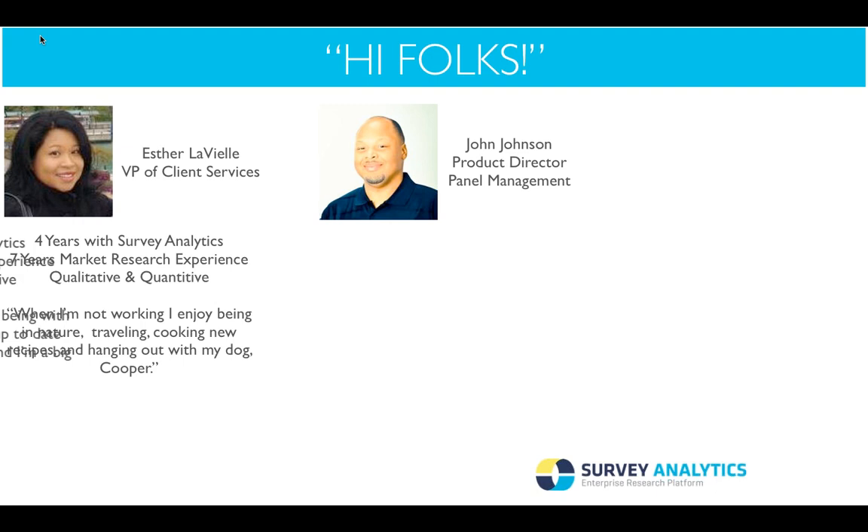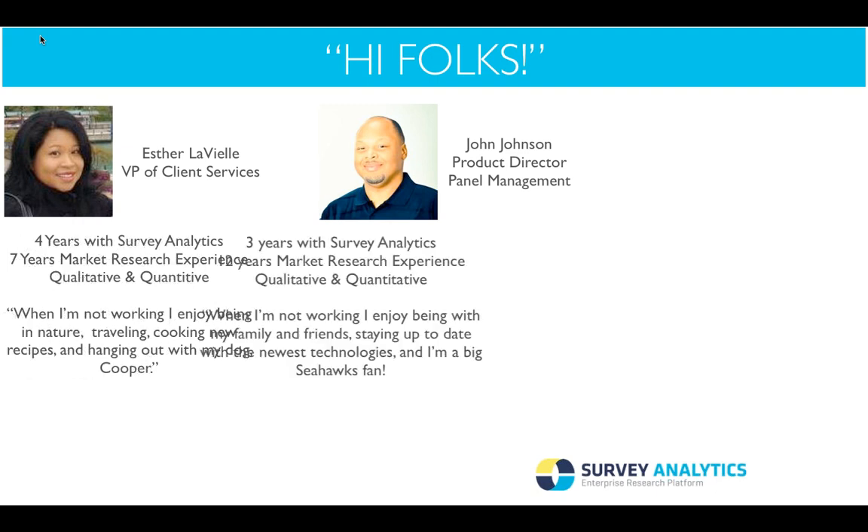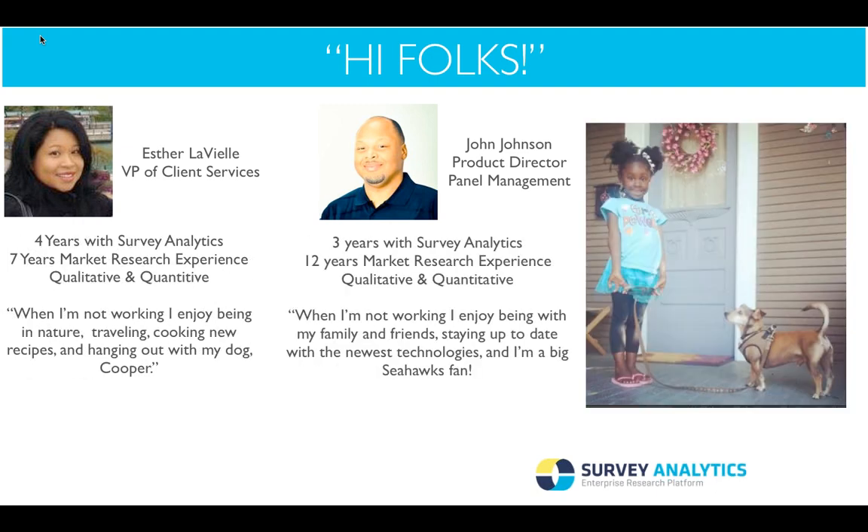I want to introduce to you the Product Director for Panel Management Solution, John Johnson. Hey John, how are you doing today? Good morning, good afternoon, everyone. And thank you again, Gina, for the introduction. Thank you so much for taking the time out of your very busy schedule to join us today.